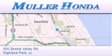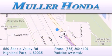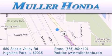For additional information, please visit our website, give us a call, or stop by our dealership. Located at 550 Skokie Valley Road in Highland Park, Illinois, between Lake Cook Road and Park Avenue, just north of Clavey Road — convenient to virtually all of Chicagoland. Visit Muller Honda today. You will not be disappointed.